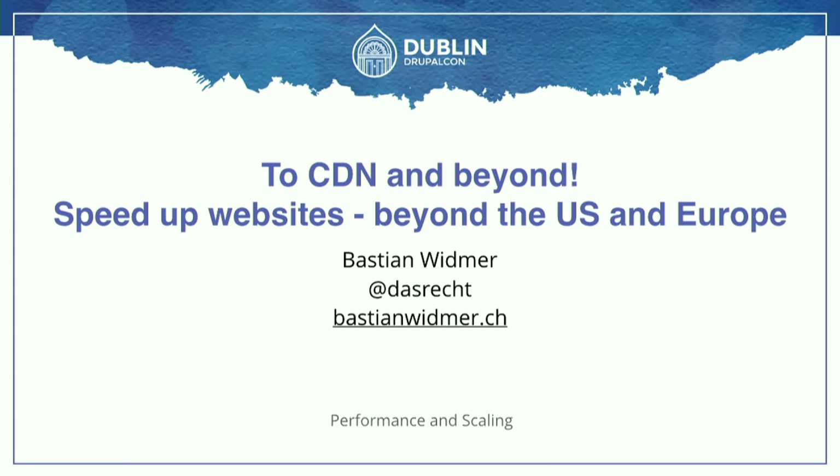Hello and welcome to my talk. I talk about CDNs and beyond — covering how we can speed up websites beyond just having a US or Europe-centric focus.